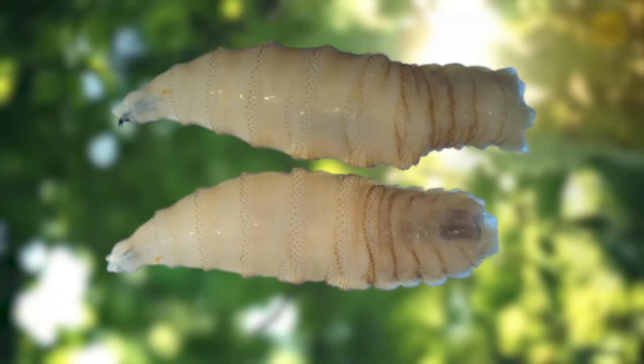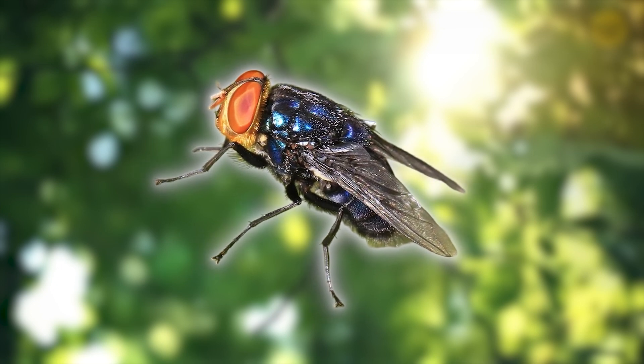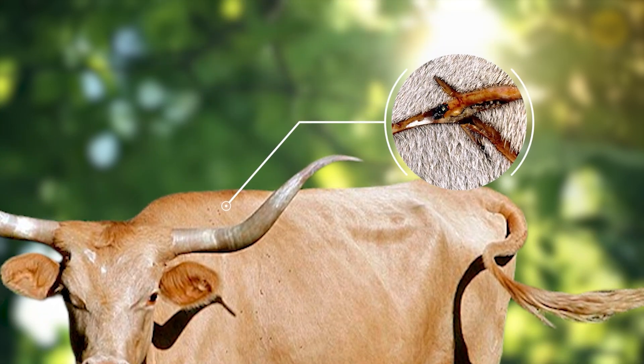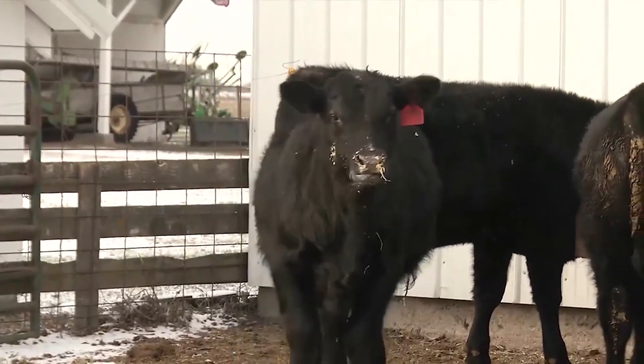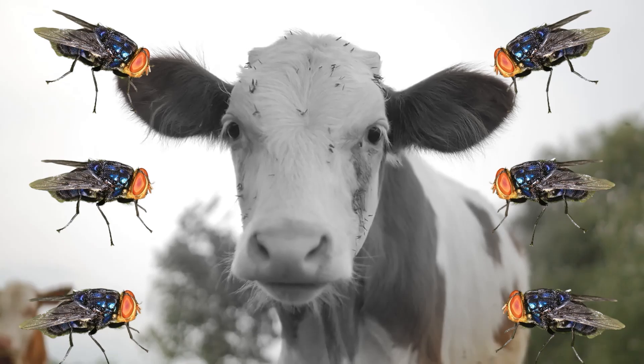This flesh-eating worm starts out as a fly with bulging orange eyes and a shiny blue-green body. It lays its eggs in the tiniest cuts or scratches on livestock. Before you know it, those eggs hatch into maggots that burrow deep into the animal's flesh, causing severe pain and even death if left untreated.